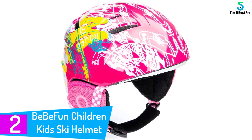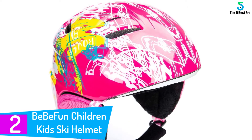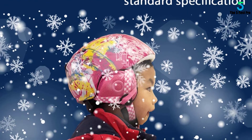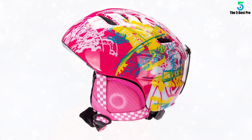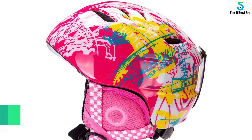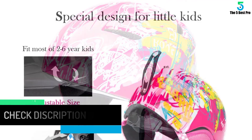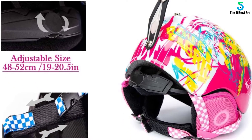At number two, the BB Fun Children Kids Ski Helmet. BB Fun has found the balance between aesthetics and safety. The helmet uses EPS foam on the interior to prevent head injuries — the foam absorbs shock on impact to keep your head safe. On the outside, a hard ABS material handles hard impacts while keeping the helmet durable and in shape. A dial on the helmet's back lets you customize the fit, and if your kid already has ski goggles, this helmet includes a mounting system to hold them in place.